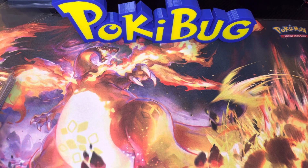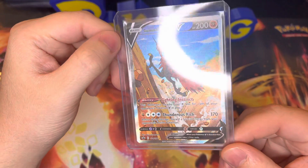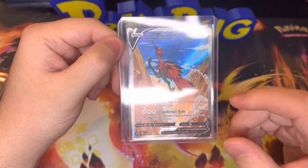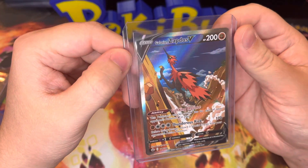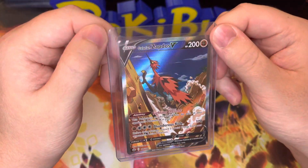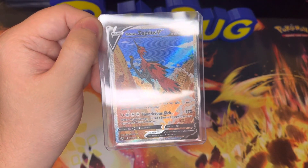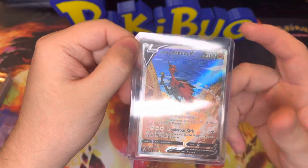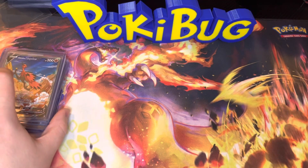Here is our 11th best card — it is Galarian Zapdos V Alternate Art from Chilling Reign. I absolutely love this card. It was definitely my favorite bird card from the Alternate Arts. My fiancée actually pulled this one off camera — I just let her open up a little lunchbox tin. This card goes for about $53 right now. Just absolutely incredible card. It looks like the Roadrunner. Definitely a cool card I'm glad to have in my collection.